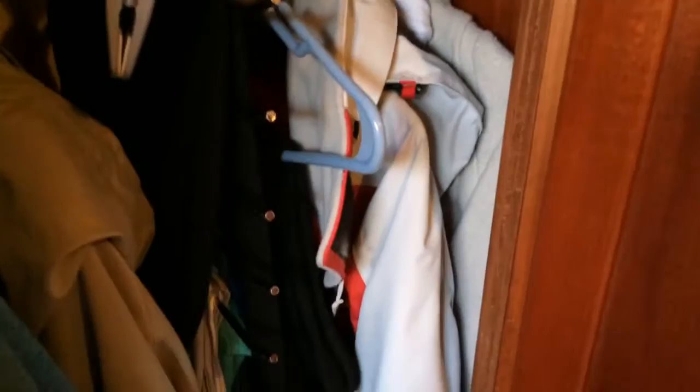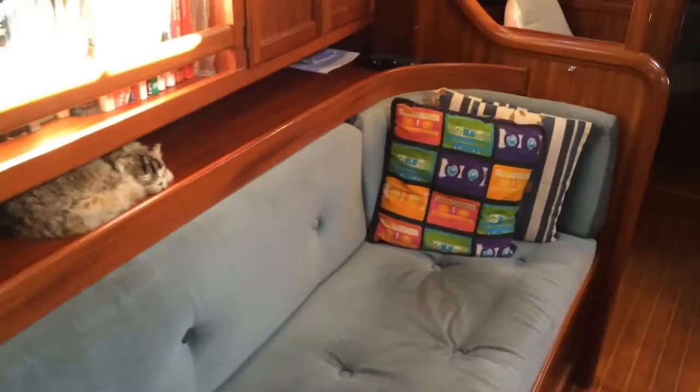On the starboard side as we come out there's yet more stowage — a hanging locker and a good-sized locker with pull-out baskets for storing clothing. Behind the seat back is more good stowage ideal for food and drink. She's capable of carrying a lot of equipment and kit for a long trip.